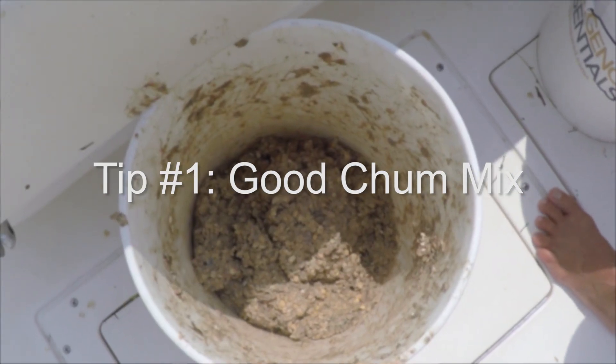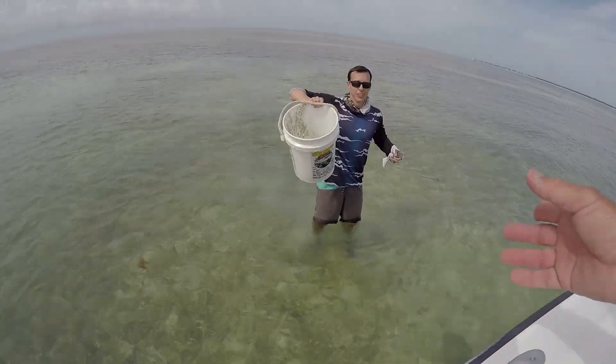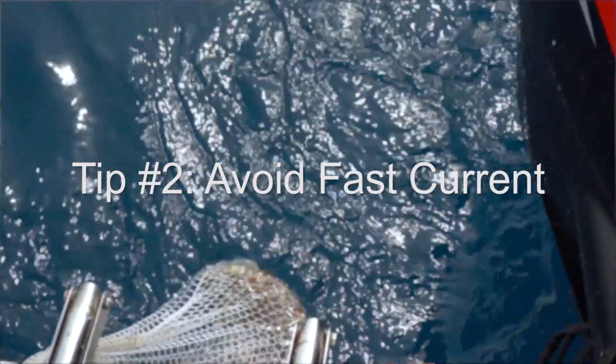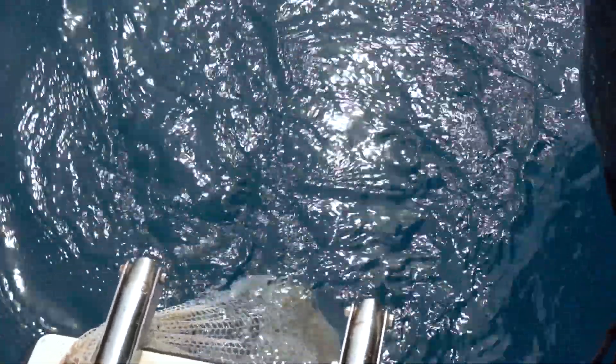We head out the first day and I grab some sand to mix in with my chum, so we get a good mix of oats, chum, and sand in my bucket. We get to the spot and unfortunately the current is kicking it — just blasting by. I think it's because the Gulf Stream was in really close, combined with the current and other conditions.